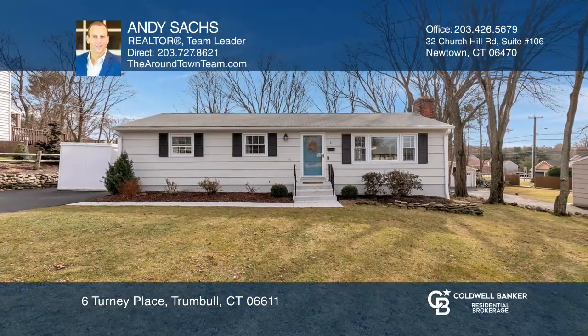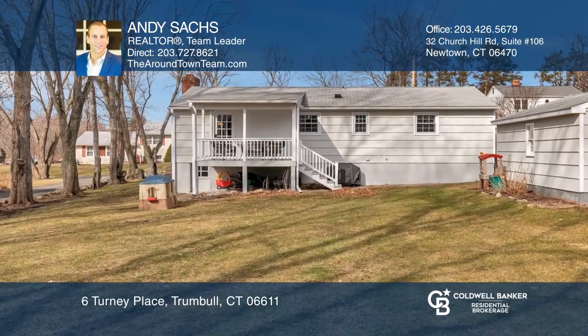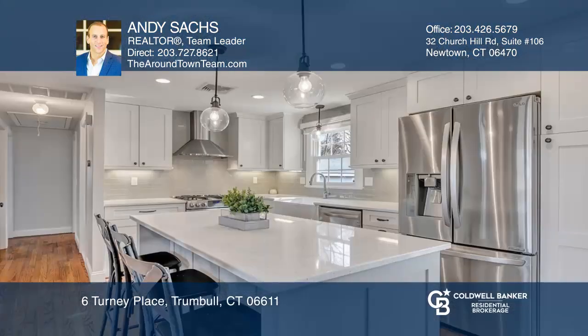Move right in to this updated three-bedroom, one-full-bath ranch-style home situated on a level parcel in a great neighborhood.